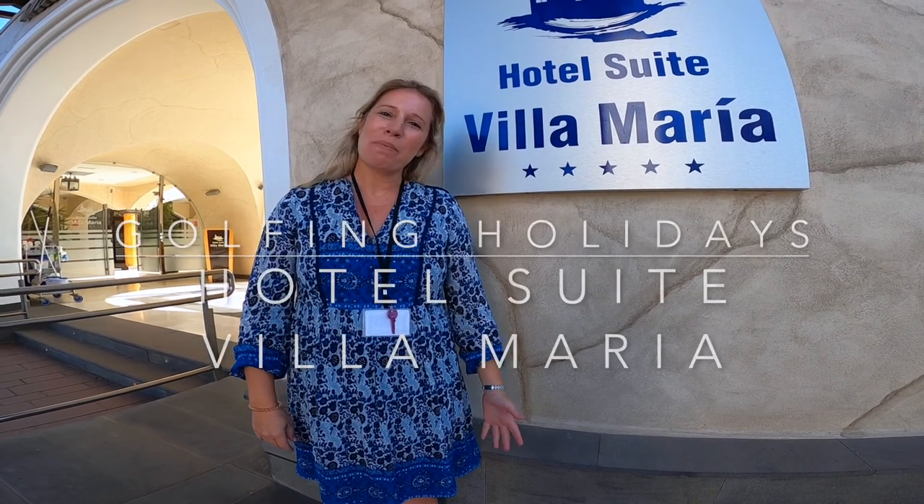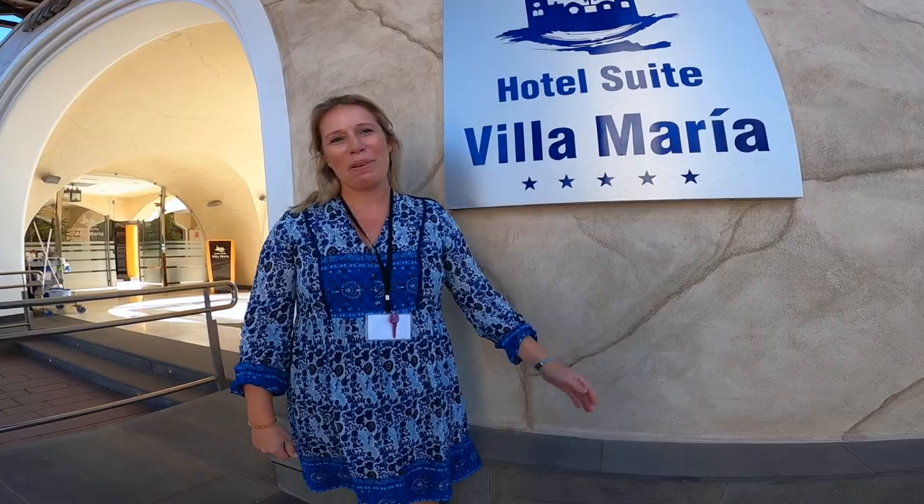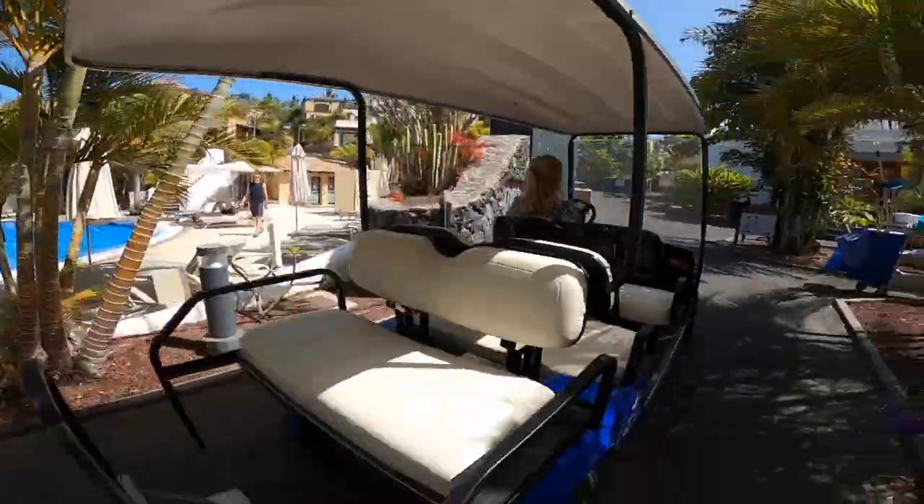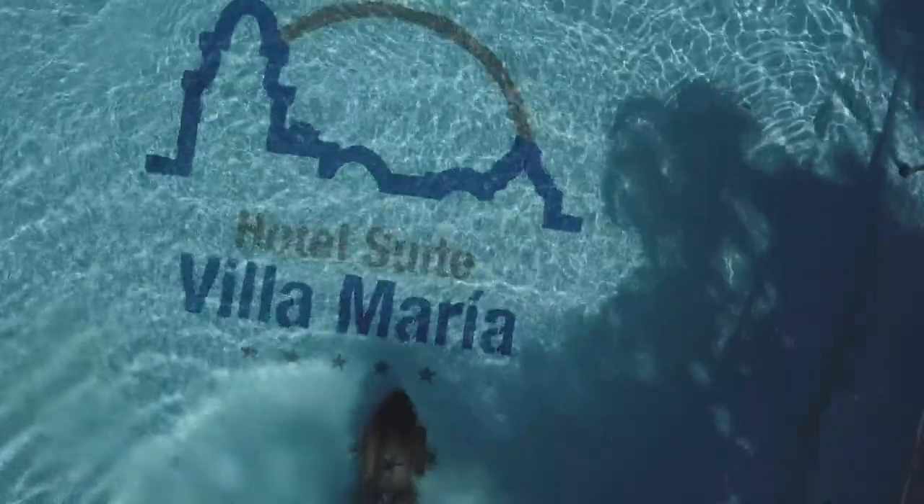Hello everybody, my name is Natalie Hill. I'm in the sales and marketing department at Hotel Suite Villa Maria. Today we'll be doing a tour of the hotel and showing you around our lovely villas and all the services that we offer here.